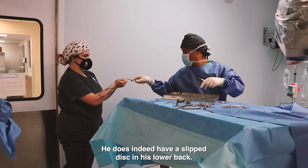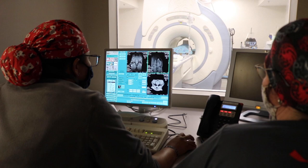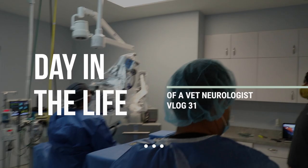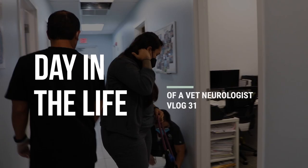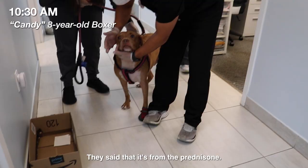Day in the life of a veterinary neurologist. Hi P&D. It's not doing too well when it comes to the skin issues. They said that it's from the prednisone.